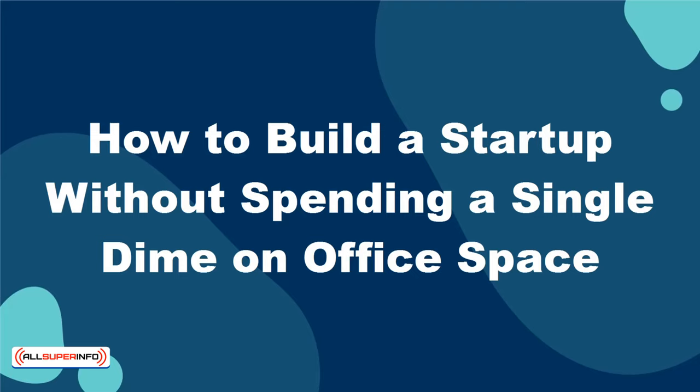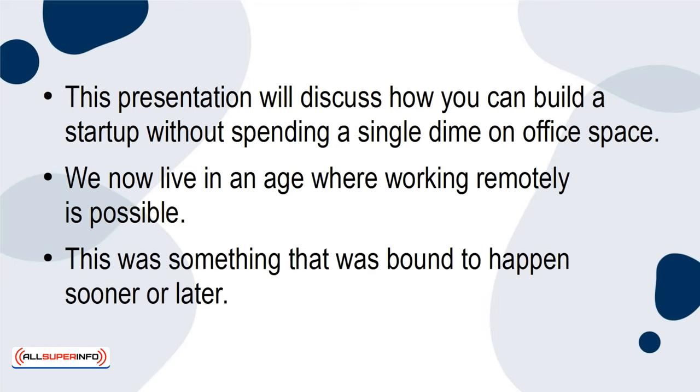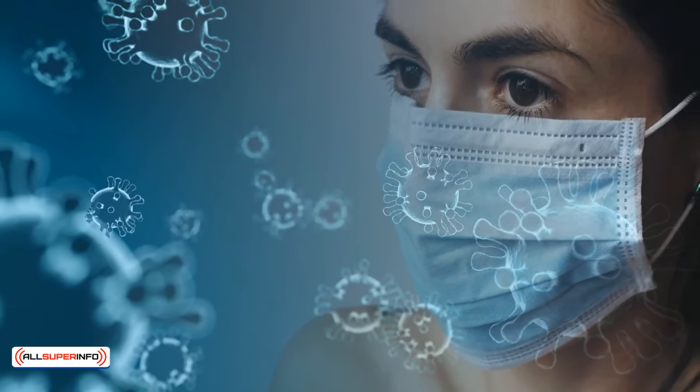How to Build a Startup Without Spending a Single Dime on Office Space. This presentation will discuss how you can build a startup without spending a single dime on office space. We now live in an age where working remotely is possible. This was something that was bound to happen sooner or later, yet the COVID-19 pandemic accelerated the timetable of when it was going to be implemented.